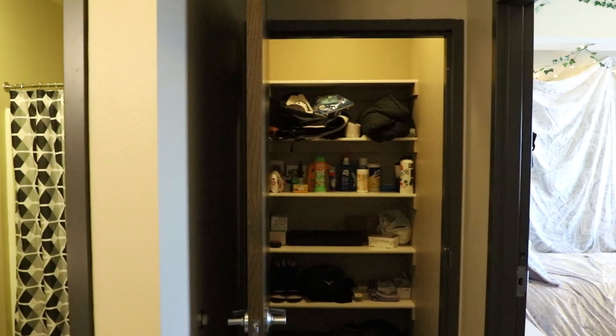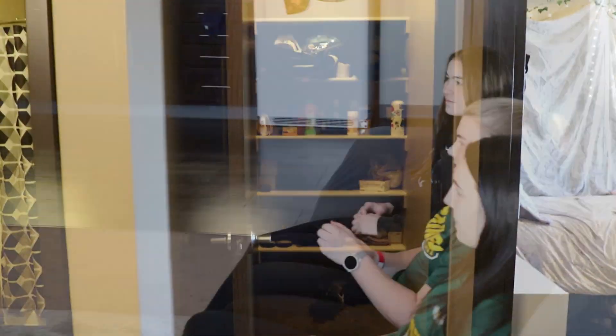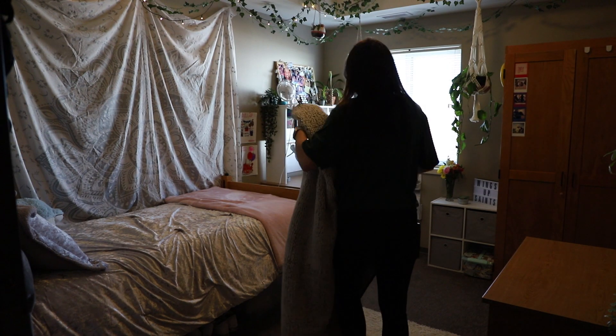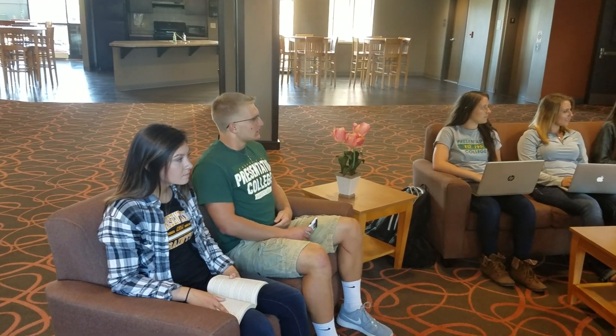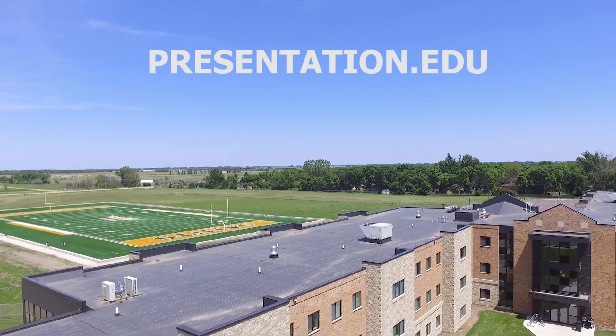You're also going to see there's a lot of room for pantry space and anything else you brought with you. So don't worry if you bring too much stuff — there is always a way to store it. That concludes our tour of the East Suites at Presentation College. For more information, please visit presentation.edu.